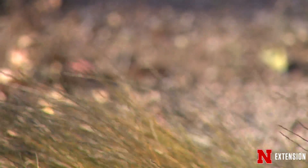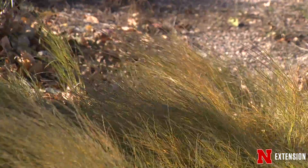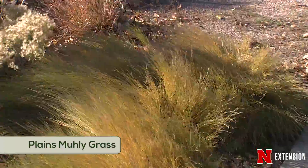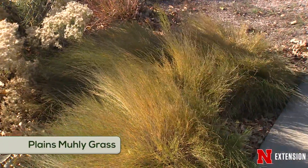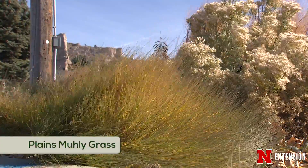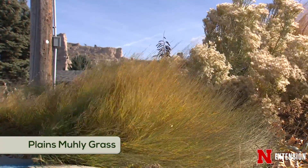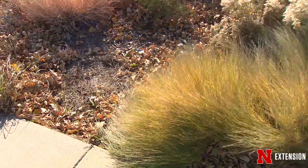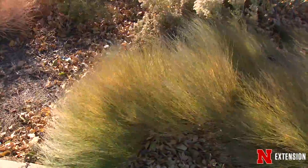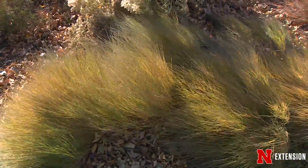Next to me is this totally different texture from the rabbit brush. This is plains muley grass and I love this soft fuzzy texture. I love the yellow colors mixed with the green. It's just a soft plant, and what I really love — especially on a day like today — is how it moves in the wind. It doesn't move, it dances, and that's one of my favorite qualities about this particular plant.